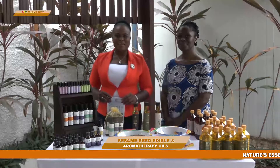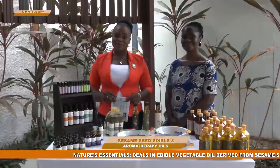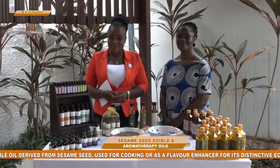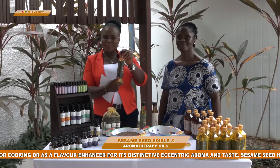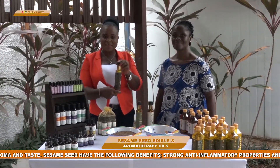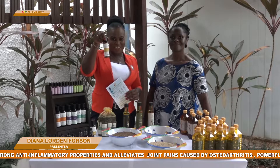Welcome to GTV Telemarkets and we are coming to you from Nature's Essentials. They produce edible and aromatherapy oil varieties from sesame seeds. It's awesome and amazing. You can get a bottle and use it in your meals or even for massages. In this time and age, you need to eat right and live healthy. I love the packaging — it's made here right in Ghana, at Roman Ridge here in Accra.